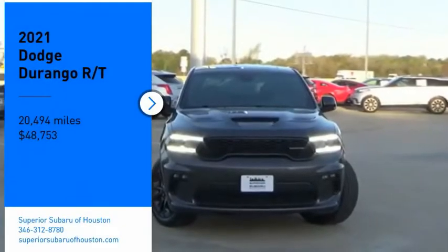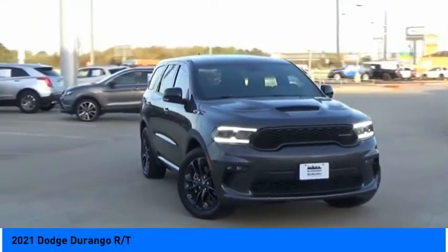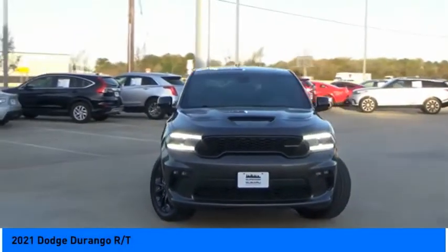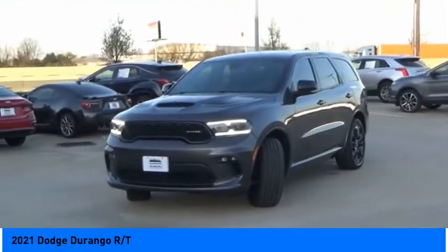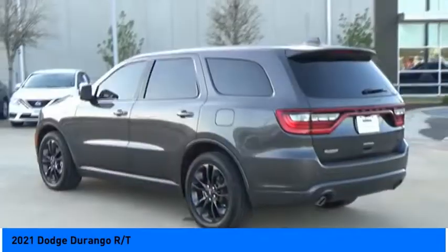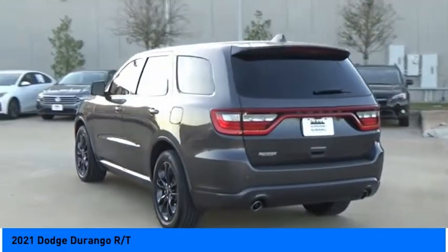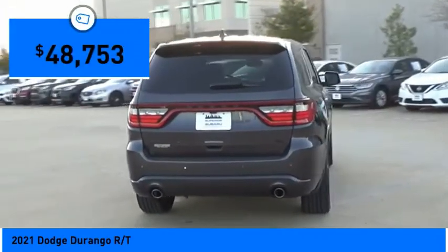We are pleased to show you the 2021 Durango. The Durango allows you and your family to travel in style and comfort. It offers more interior room than most midsize SUVs and has an available third row of seating. Underneath are sturdy body-on-frame mechanicals and the option for a powerful V8 engine, and is priced below $50,000.